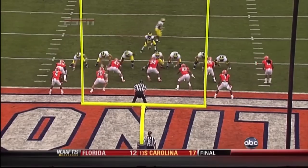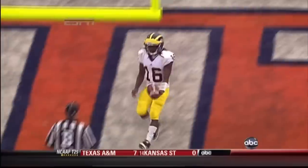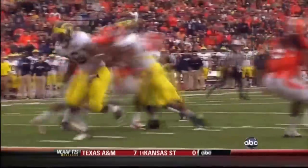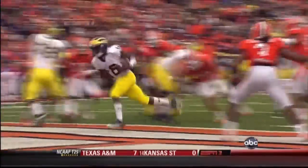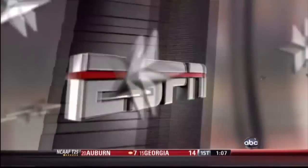How this Michigan offensive line is just using their bodies to seal and to create the running lanes. Denard Robinson gives them the best chance to convert on third down, fourth down in this red zone area.